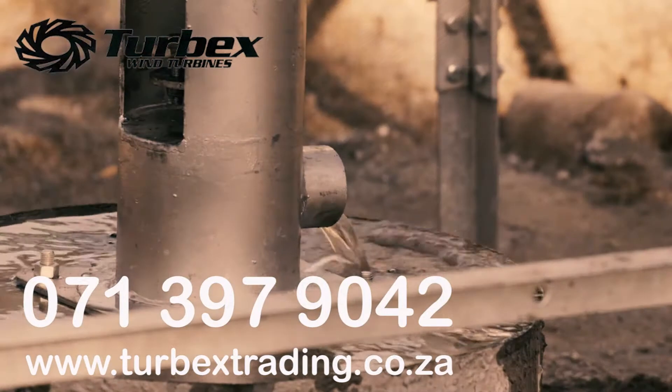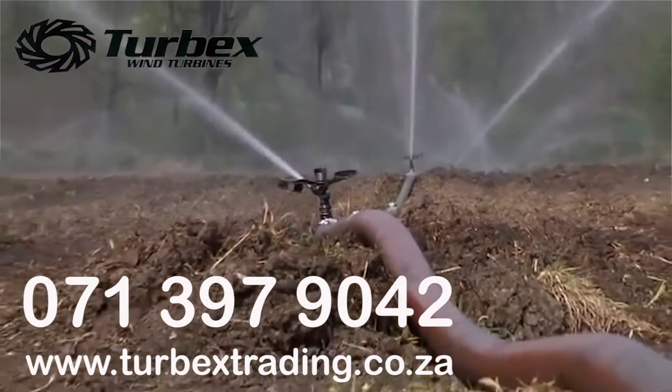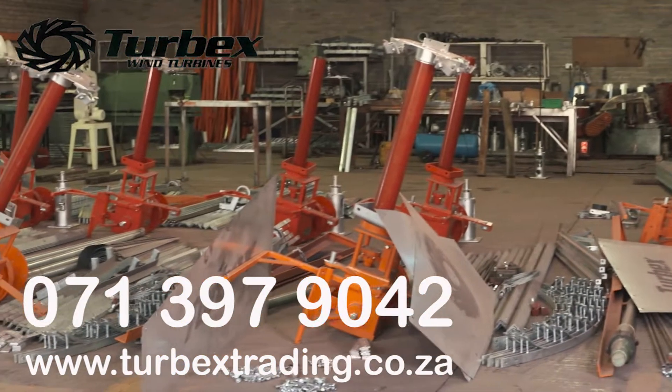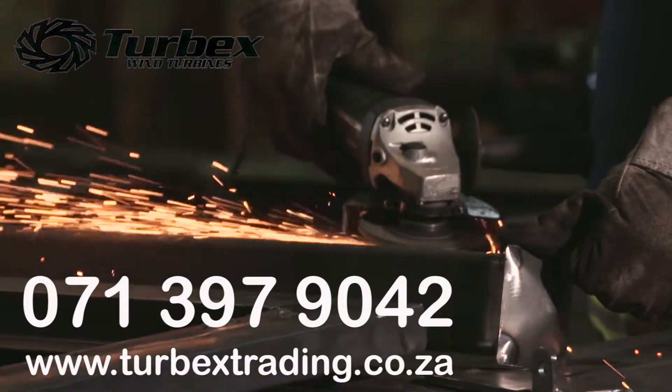At Turbix, we have been manufacturing the highest quality rotary windmills since 1981. Over the past years, Turbix has broadened its product ranges and today carries the following products.